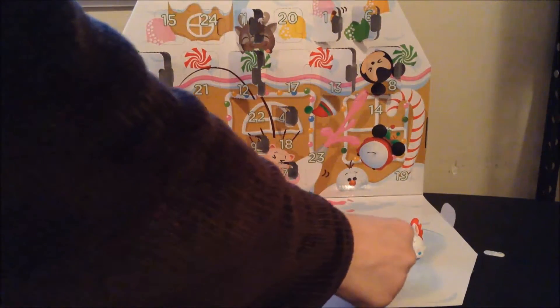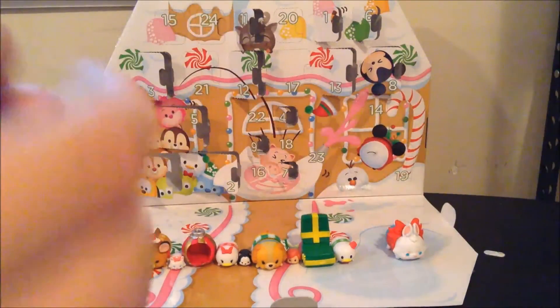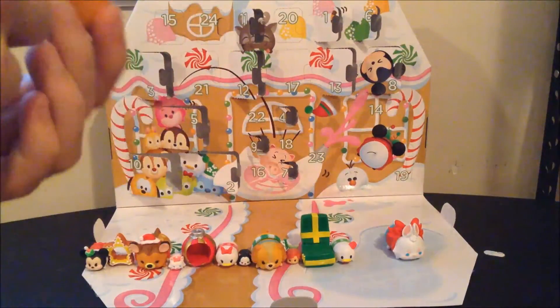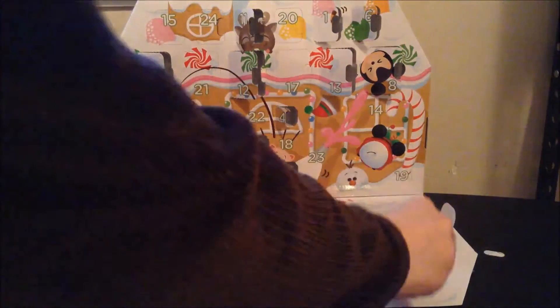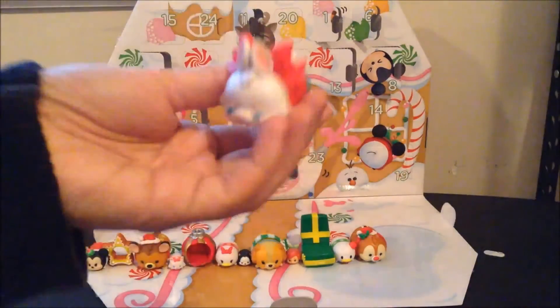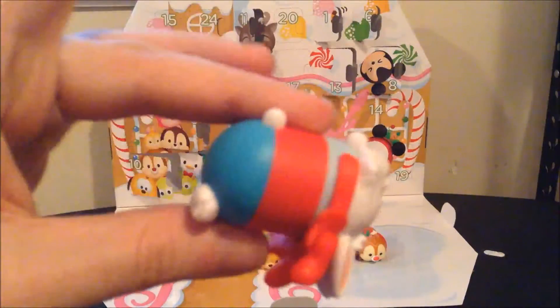Donald's not one of my favorite characters either, so. Day 12 was Dale, with his little Santa cap and bow for something.